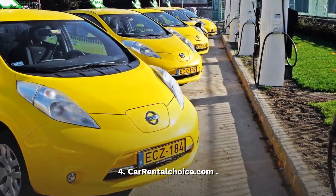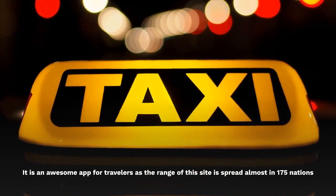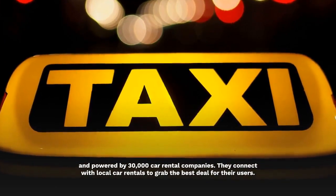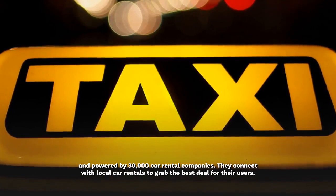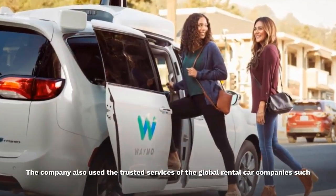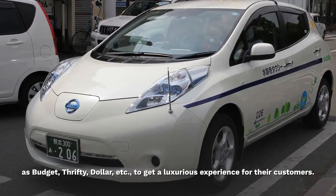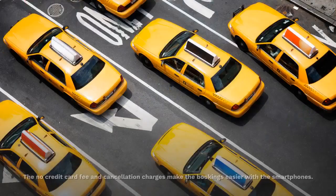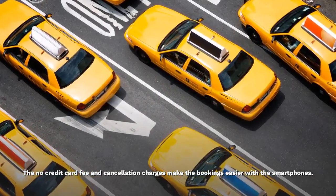Car Rental Choice.com. It is an awesome app for travelers as the range of this site is spread almost in 175 nations and powered by 30,000 car rental companies. They connect with local car rentals to grab the best deal for their users. The company also uses the trusted services of global rental car companies such as Budget, Thrifty, Dollar, etc., to get a luxurious experience for their customers. The no credit card fee and cancellation charges make bookings easier with smartphones.